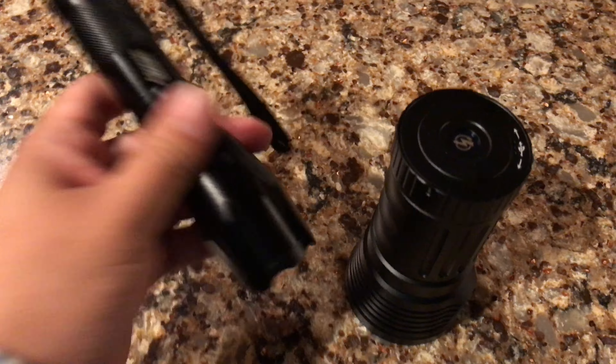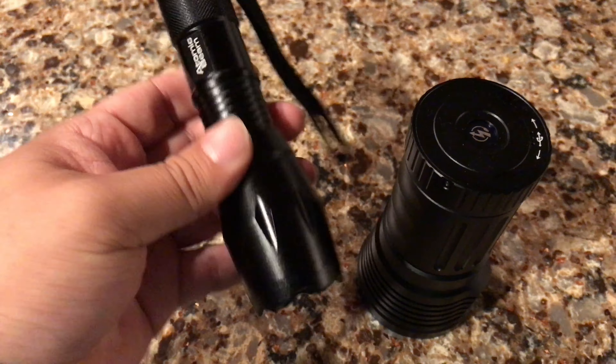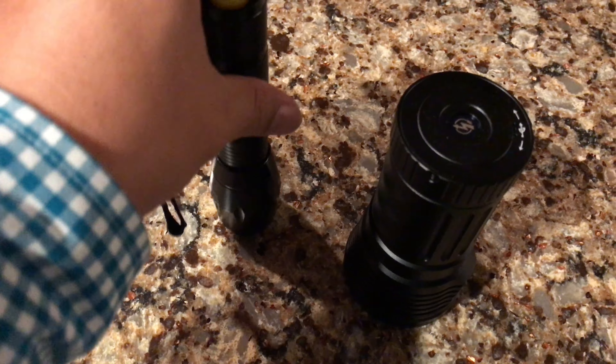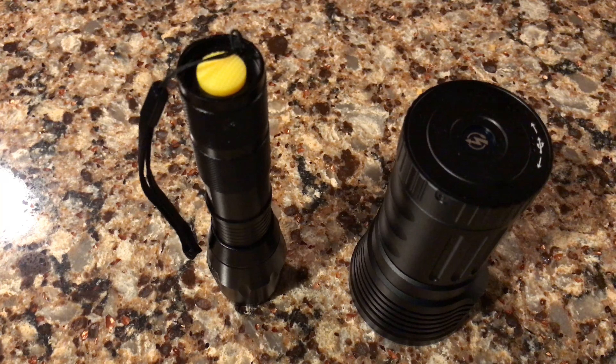So first thing is I grabbed my Atomic Beam flashlight here — not a bad flashlight, overpriced, but a pretty good bright flashlight. So let's go ahead and test the Marauder against the Atomic Beam and even my Fiat 500.